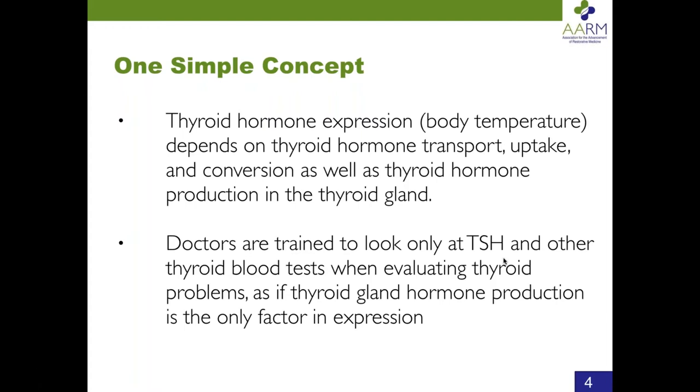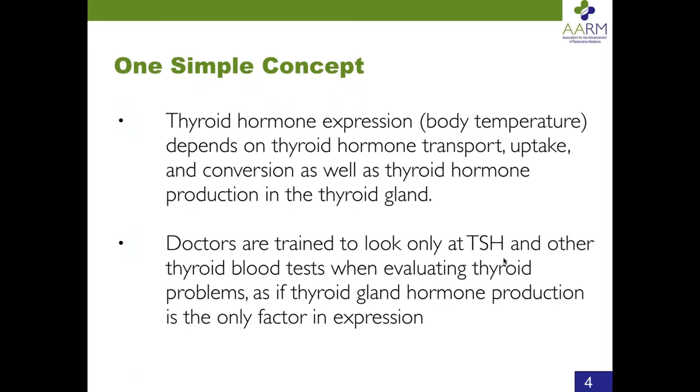The whole purpose of thyroid hormone is to go to the nucleus of the cell and tell the body how fast to transcribe DNA. That DNA transcription determines how fast people live, and that determines body temperature. So the first step I always recommend is: when you have a patient coming in who maybe thinks they have a thyroid problem, or maybe you're wondering if they have a slow metabolism, just look at their temperature. If they have a low temperature, that's an indication they have a slow metabolism.